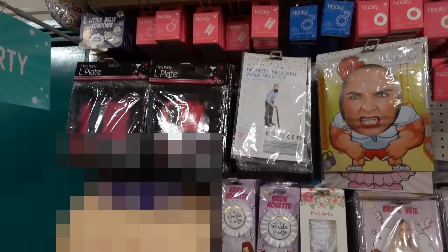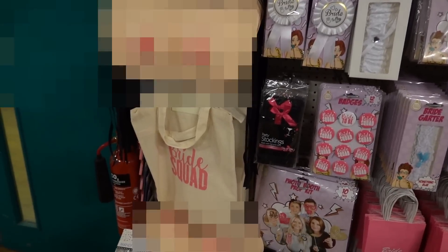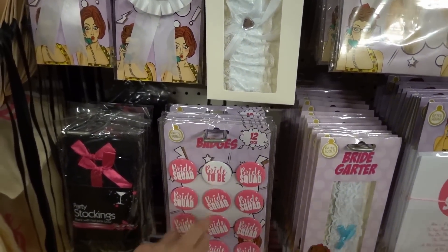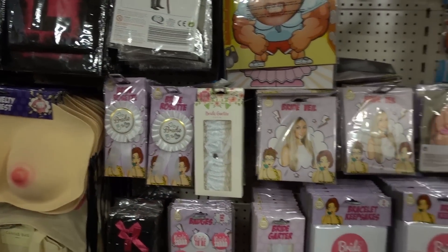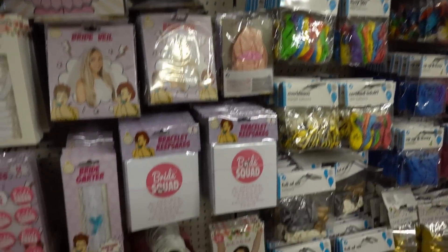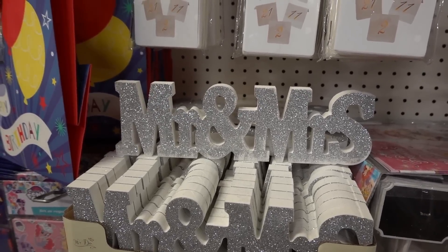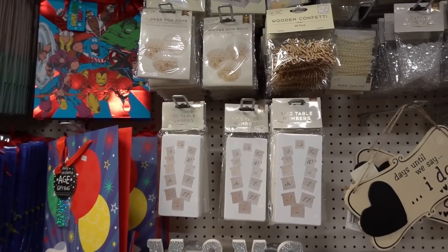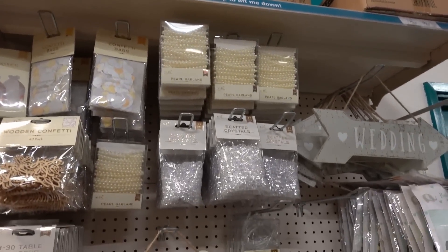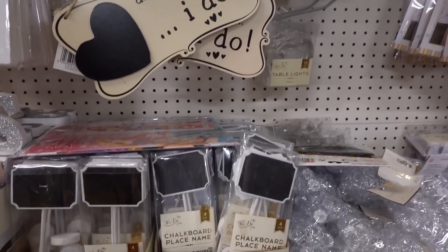If you're planning a hen do, they have loads of supplies. They have Bride Squad bags, 12 badges for all the people on the hen night, and one for the bride-to-be. You've got rosettes, garters, a bride veil, and an inflatable something. I like these little favour bags — you get six in there. Look at this super sparkly Mr. and Mrs. sign — that is so nice. And they also have table numbers 1 to 30, wooden confetti, favour boxes, pearl garland, scatter crystals, a chalkboard to count down days to your wedding, table lights, and chalkboard place names.